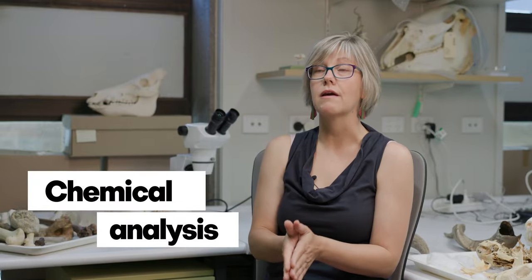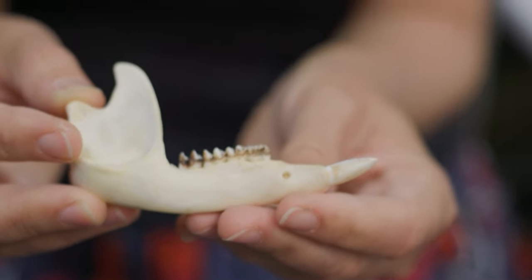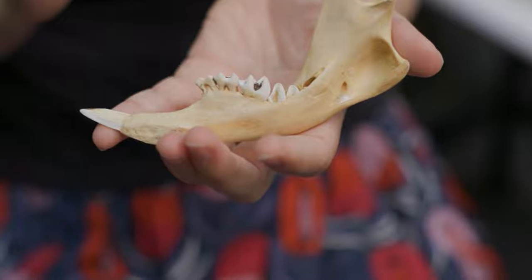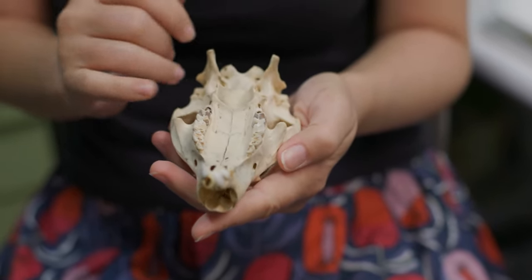We've got standard technologies like isotopes — looking at the chemistry of teeth to work out whether animals lived during a wetter or drier period of time, and whether the vegetation shifted. We can tell that from the chemistry.